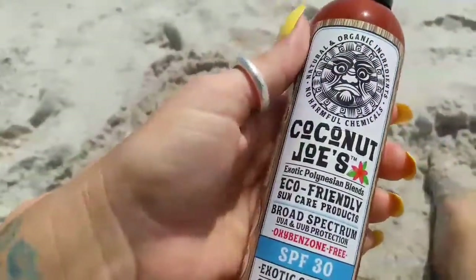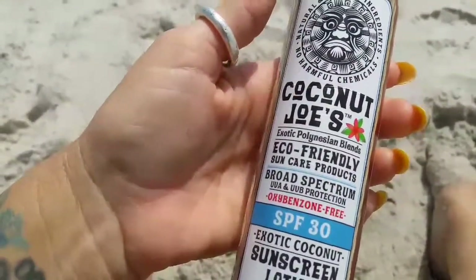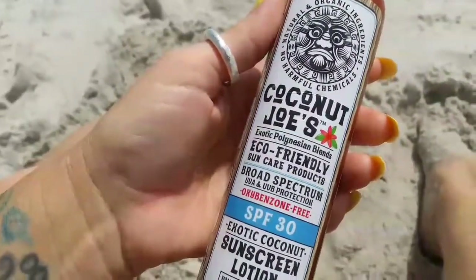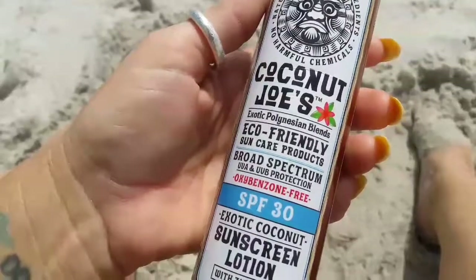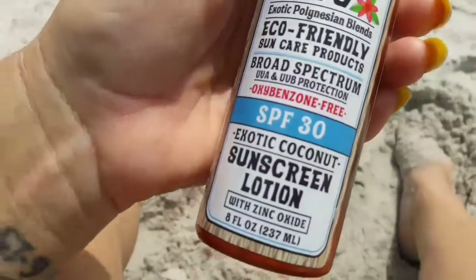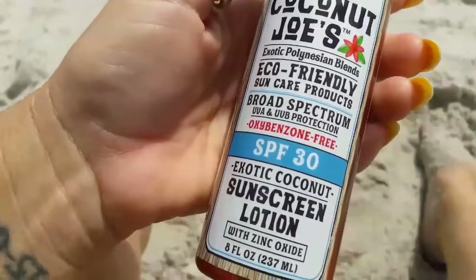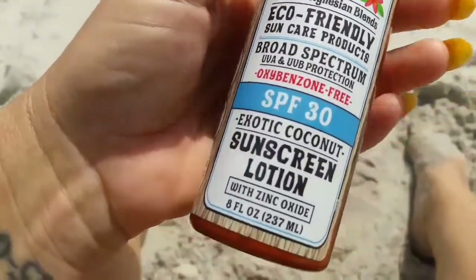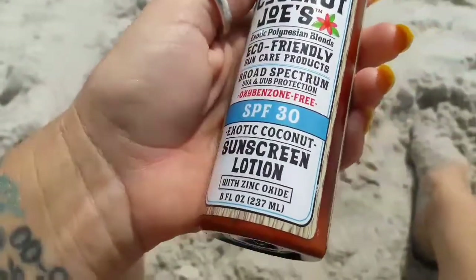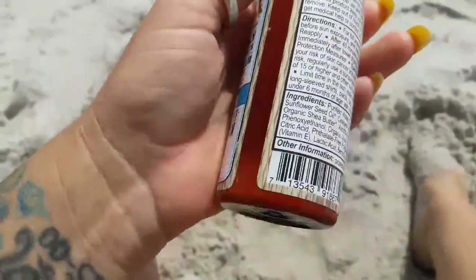I will read you the bottle first. Coconut Joes, Exotic Pollination Blends, Natural and Organic Ingredients, No Harmful Chemicals, Eco-Friendly Sun Care Products, Broad Spectrum UVA and UVB Protection, Oxybenzone Free, SPF 30, Exotic Coconut Sunscreen Lotion, with zinc oxide. 8 ounces, 237 ml.